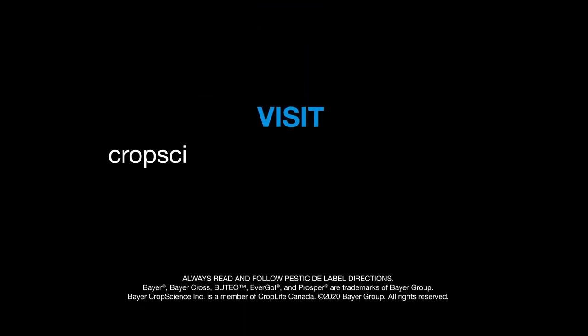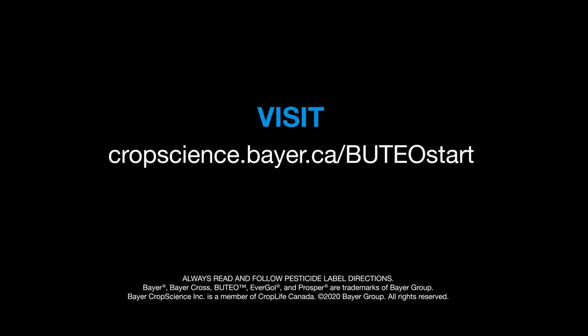For more information on Buteo Start, visit cropscience.bayer.ca/ButeoStart.